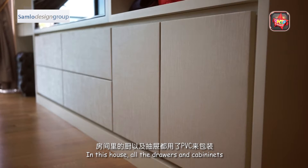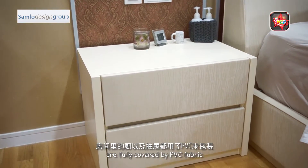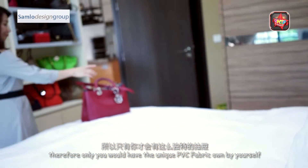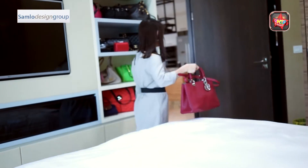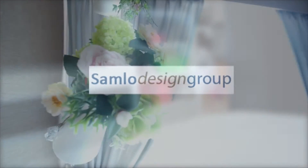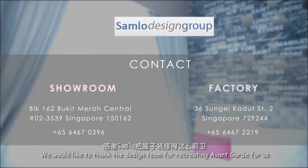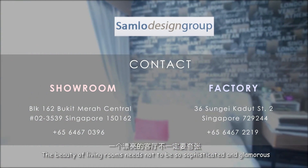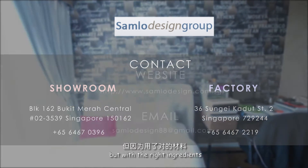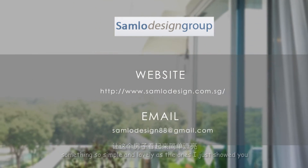In this house, all the drawers and cabinets are fully covered by PVC fabrics, so you will have your own unique piece of PVC fabric owned by yourself. We would like to thank the design team for recreating avant-garde for us. The beauty of the living room needs to be sophisticated and glamorous, but with the right ingredients something so simple and lovely as the one I just showed you is achievable.